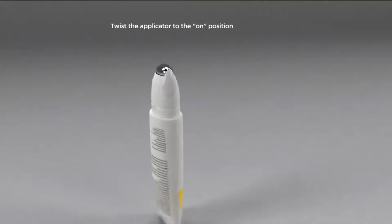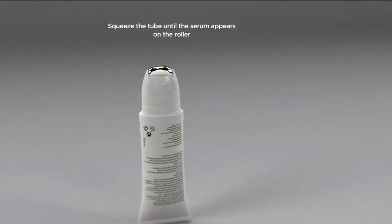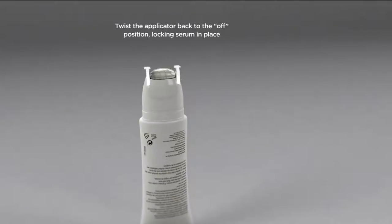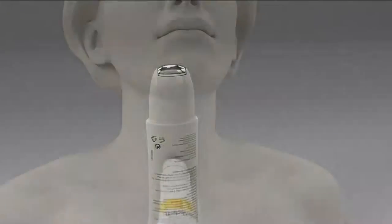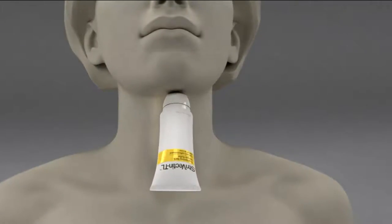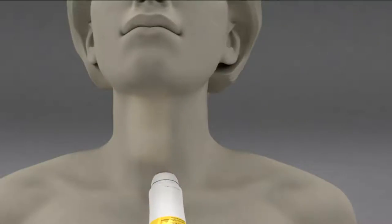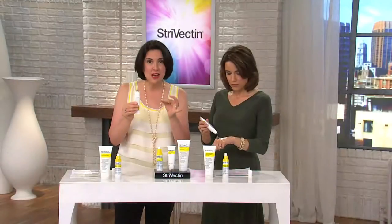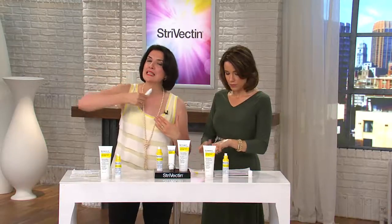So here's how you work the roller: unlock, squeeze to reveal, lock again, and roll. The roller delivers the perfect dosage, and the roller itself is anti-aging — like that eye serum you love. It is cooling, it is soothing, and it is massaging this delicate skin while delivering the technology into the lines and wrinkles and into the lost firmness.